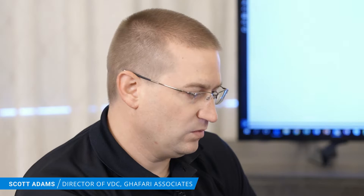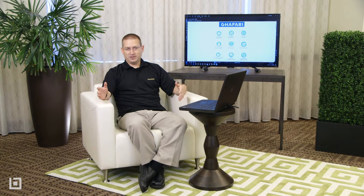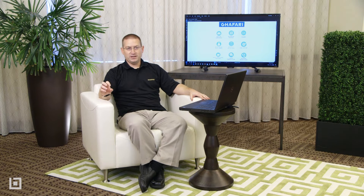Our teams are always asking: where's our process procedures? Where's our CAD standards? Where's our document control standards? Trying to find where the latest and greatest building code is on a network where it might be distributed in five, six different locations. That's part of that 30% waste that we felt that people were just searching for data.